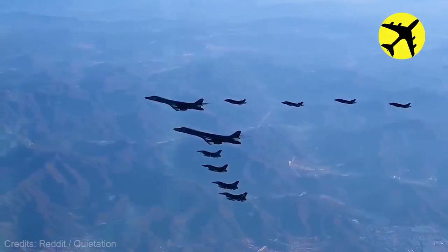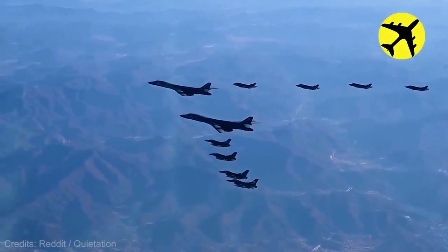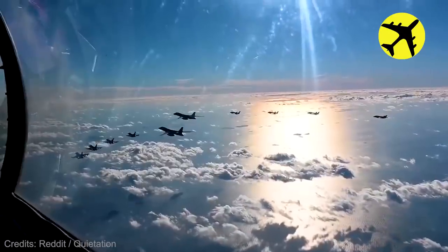These two B-1B Lancer missile carriers were being escorted by eight F-35 fighter jets.